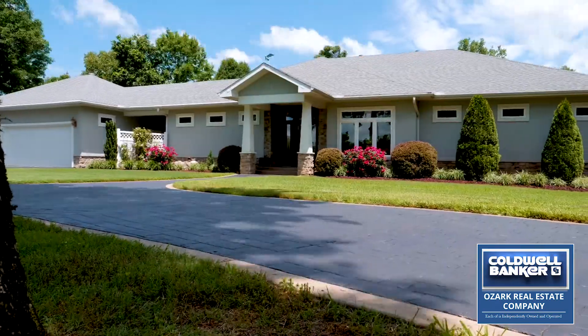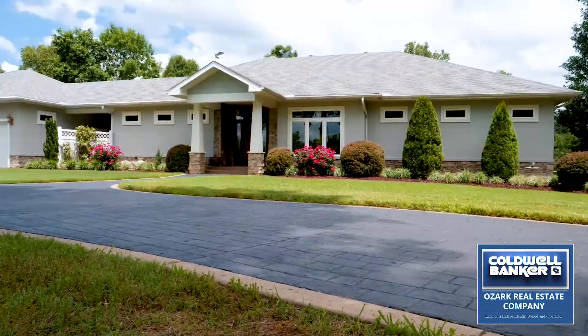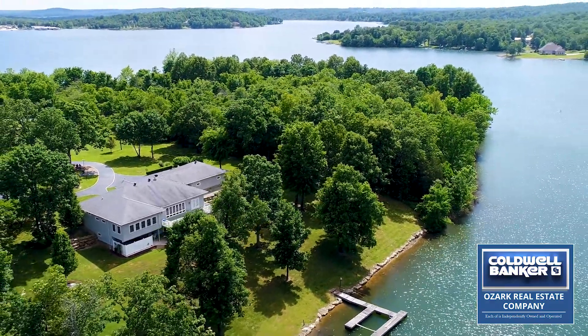Hi, I'm Jeff Shackelford, Coldwell Banker, Ozark Real Estate Company. I'm standing in front of 1810 Fox Point in Horseshoe Bend, Arkansas. This property is beautiful, it's unique, and it's energy efficient. So let's take a look. You're going to love it.